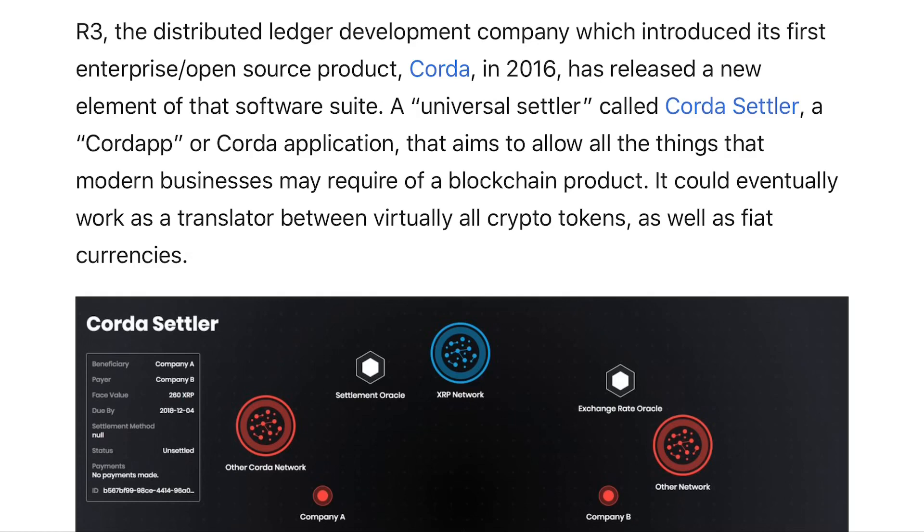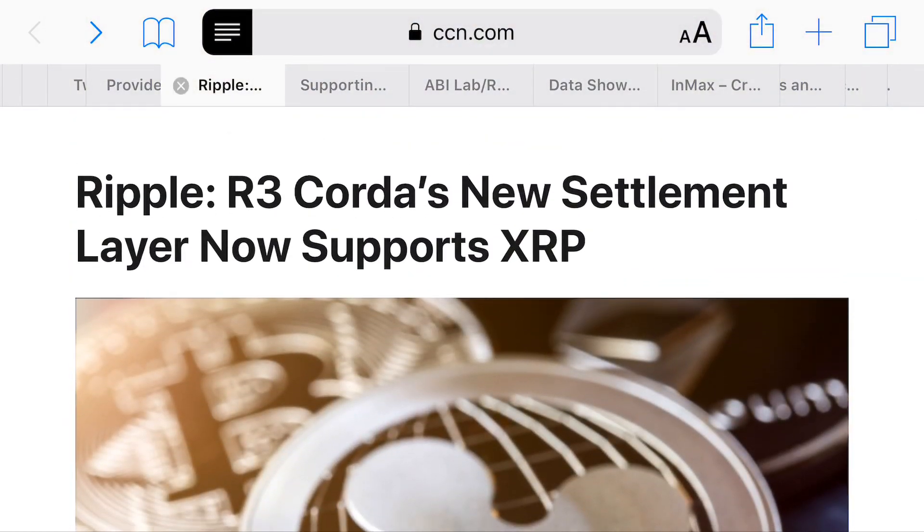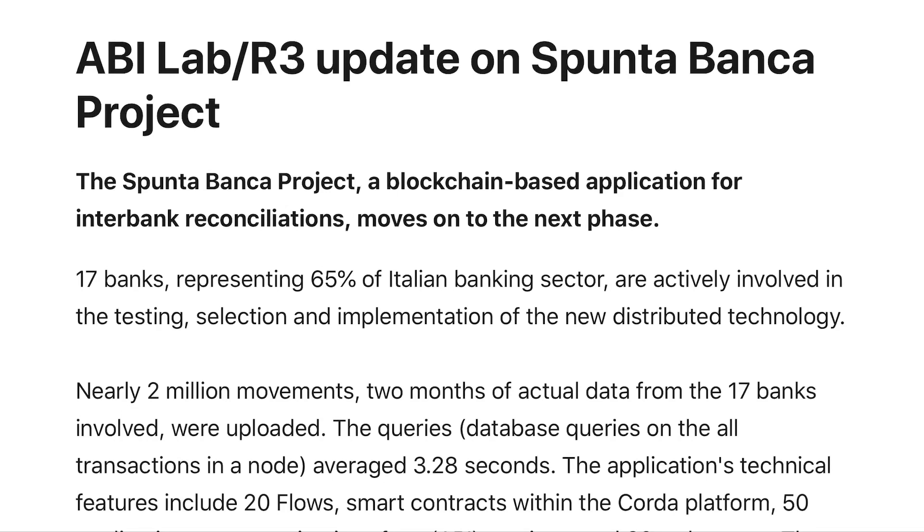They're definitely working on connecting and working on interoperability — that is probably the most key thing taking place here. Correlating that with this article from Finextra.com: ABI Lab and R3 are working together to update the Spunta Banca project, which is a blockchain-based application for interbank reconciliations, moving to its next phase. Roughly 17 banks representing 65% of the Italian banking sector are actively involved in testing, selection, and implementation of this new distributed technology.